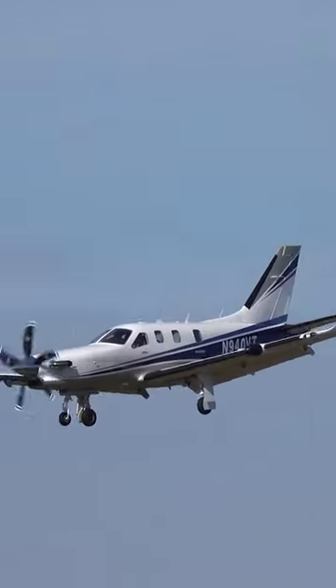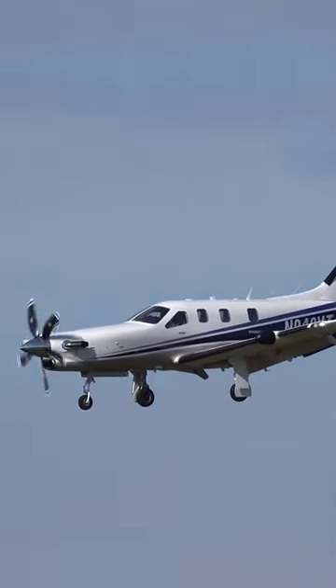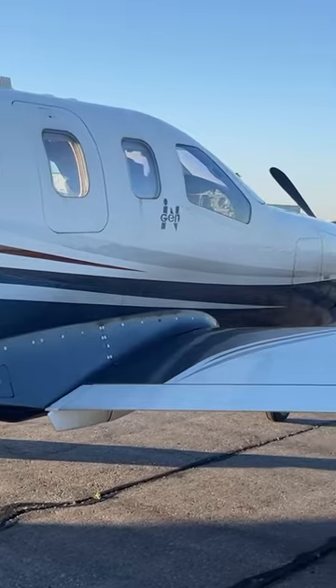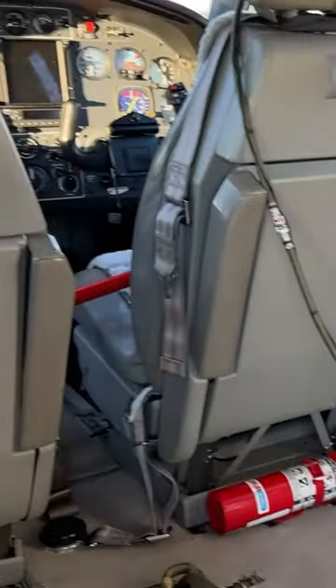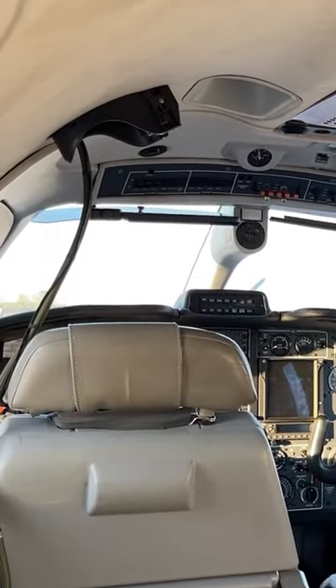You're cruising at 280 knots — that's over 300 miles per hour. This is an older TBM 700. The interior has been stripped, but generally you can configure this with four seats, and then you've got another two seats up front.